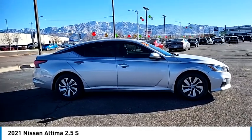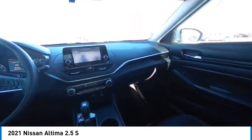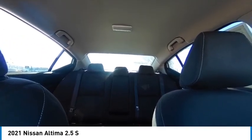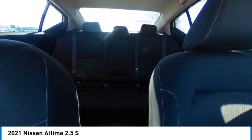Here are some of this vehicle's great options: tire pressure monitor, electronic stability control, remote engine start, brake assist, traction control, stability control, remote keyless entry, driver illuminated vanity mirror, wheel covers, remote trunk release.